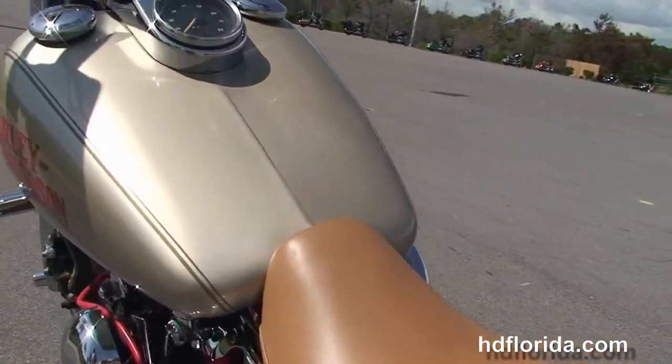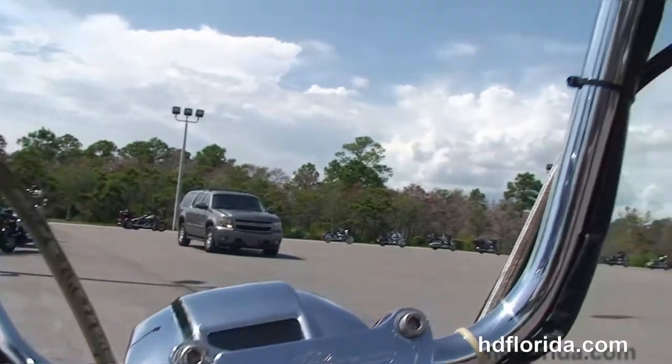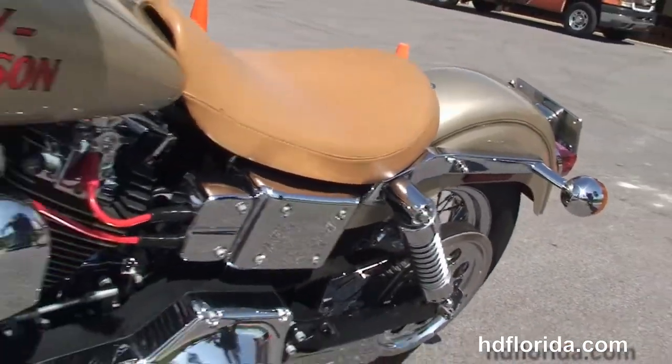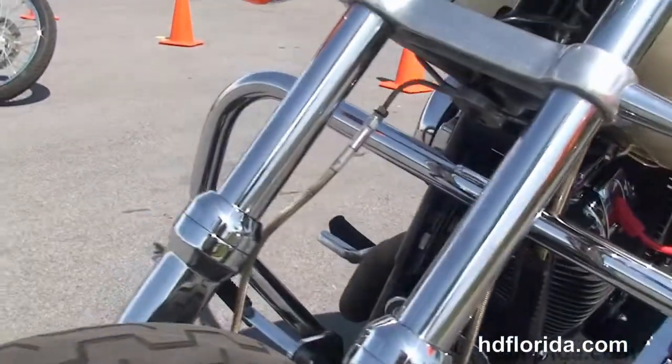Chrome instrument cluster, the 10-inch Mini-A bars with chrome master cylinder cover, switch housings, the chrome levers and chrome grips. It is in a custom gold flake paint job, has the chrome headlight housing and spoiler out front.